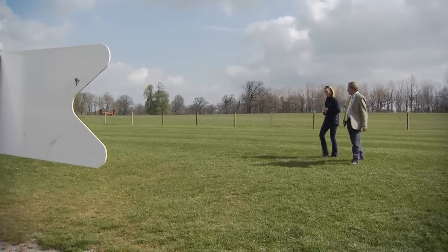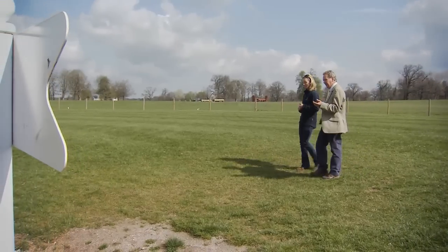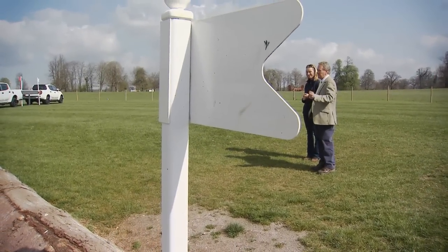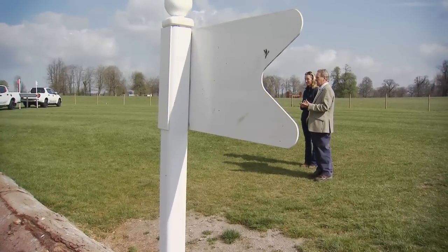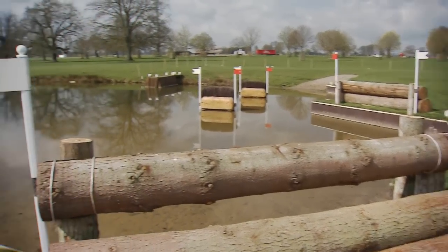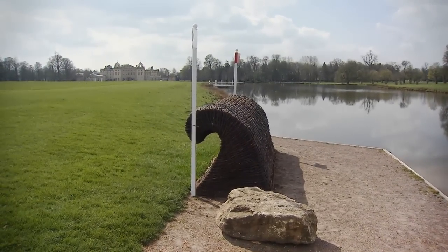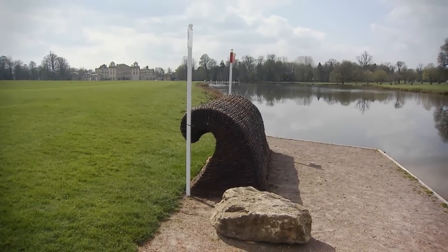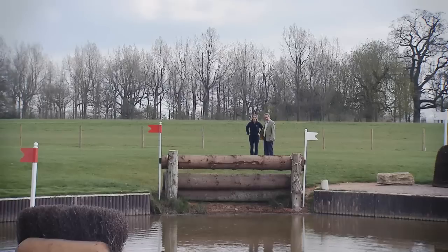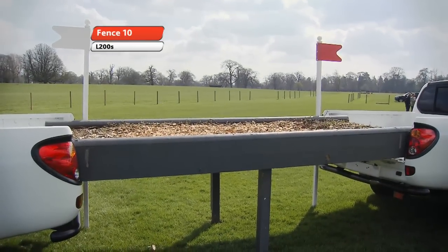A lot of us are moving away from always having alternatives to every fence at a big event. But here I think this is a true four-star question — I don't think anybody's going to argue with that. It's a really serious one, so I thought it was sensible to provide an alternative, which involves coming in over that fairly straightforward log. It's still got a decent drop on it. And then jumping up a step and out over the willow wave on a bounce stride. That is relatively straightforward for Badminton, but it will take a lot longer because then they have to do a great big circle in order to jump the Mitsubishi pickup trucks.